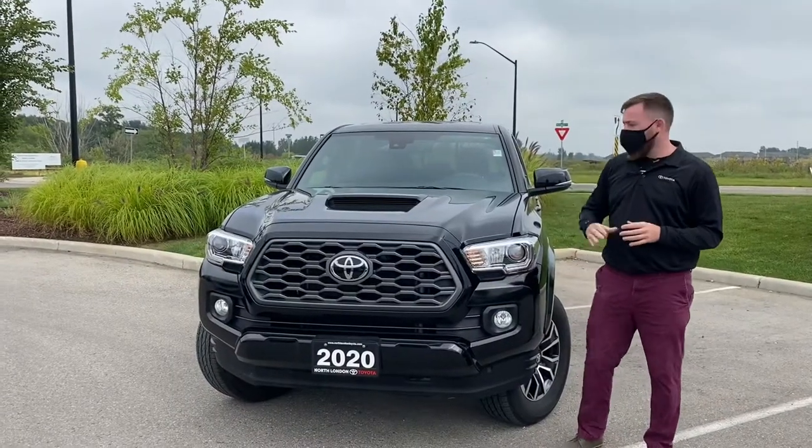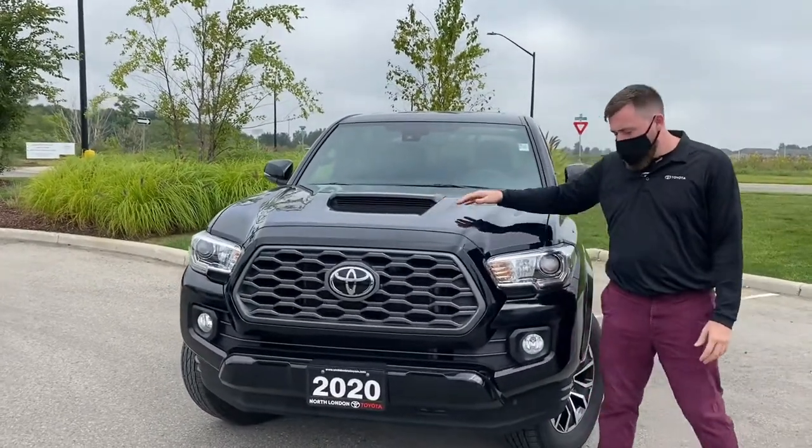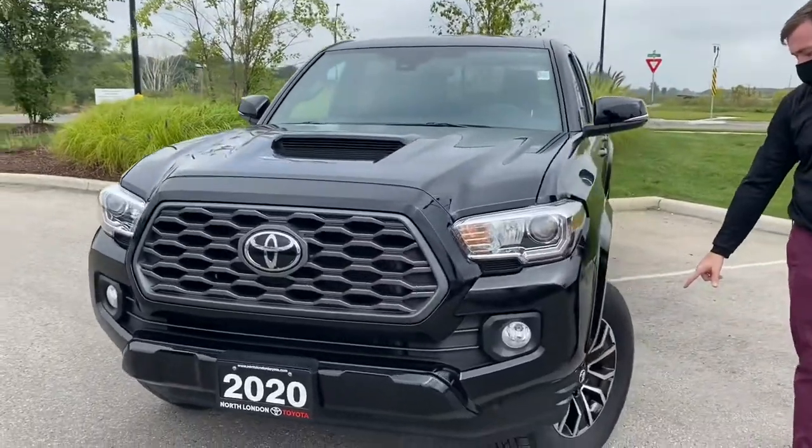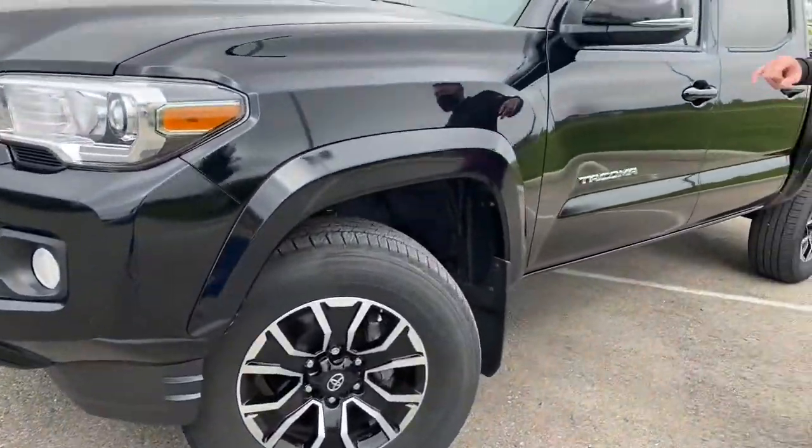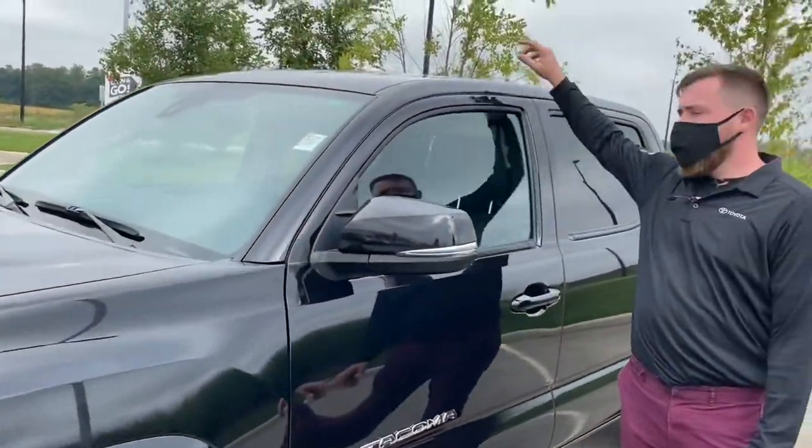Exclusive to our TRD Sport package is this hood scoop up front. You've got your awesome 17-inch alloy wheels over here, and with the premium package we're adding soft-tex leather inside and a sunroof up here.